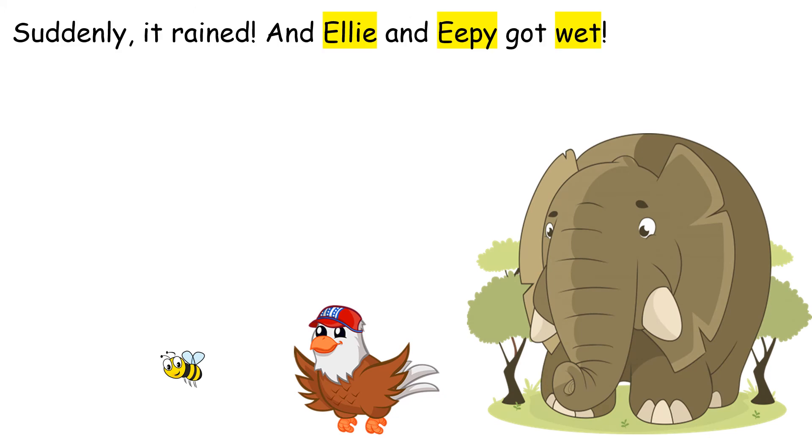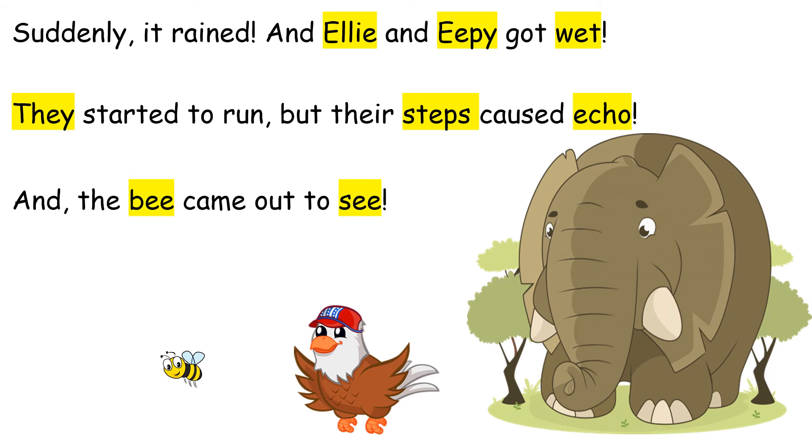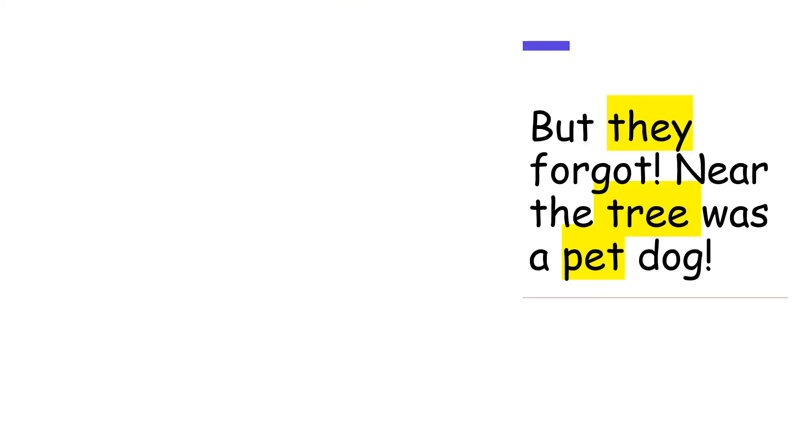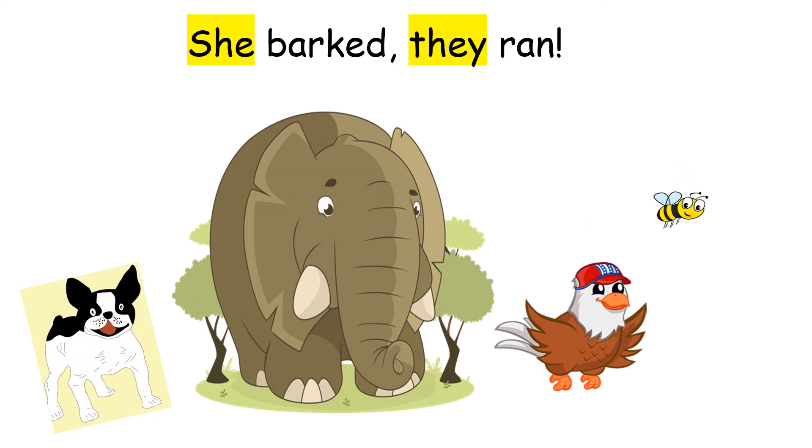Suddenly it rained and Ellie and Eepy got wet. They started to run but their steps caused an echo, and the bee came out to see. Now all three were wet. But they forgot — near the tree was a pet dog. She barked, but they ran.